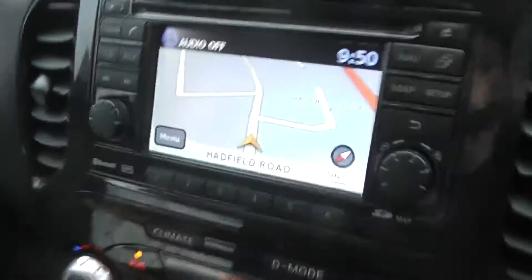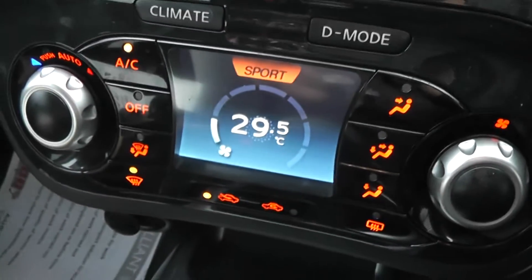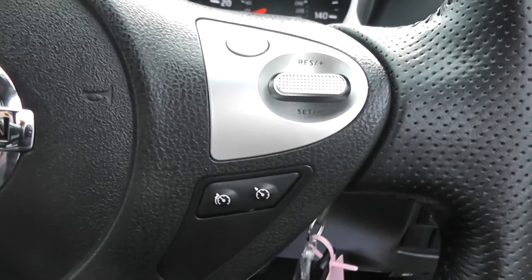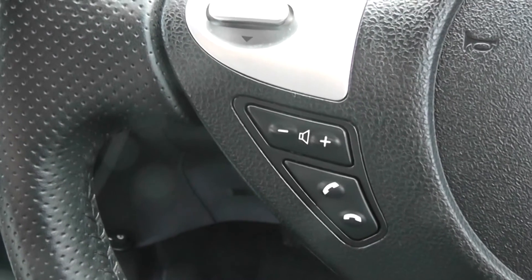Moving to the inside of the vehicle, here you can see we have the Nissan Connect Sat Nav system, Nissan Climate Control air conditioning, USB and AUX ports and we also have a 12V power adapter. On the right hand side of the steering wheel we have speed limiter and cruise control, and to the left we have the Bluetooth and audio controls technology.